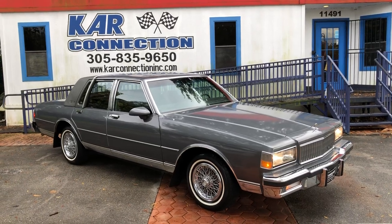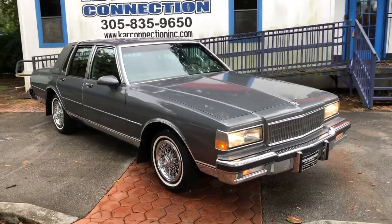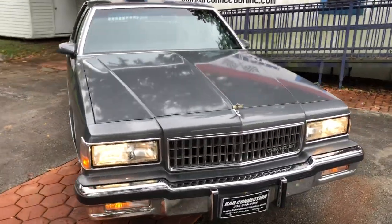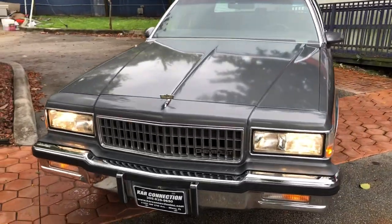1987 Chevrolet Caprice Brougham LS. Super clean original car. Runs and drives excellent.